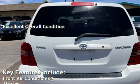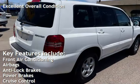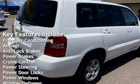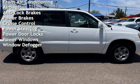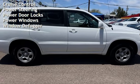Key features include front air conditioning, airbags, anti-lock brakes, power brakes, cruise control, power steering, power door locks, power windows, and window defogger.